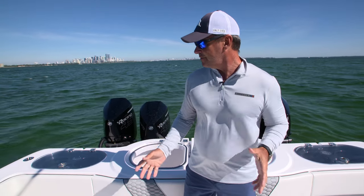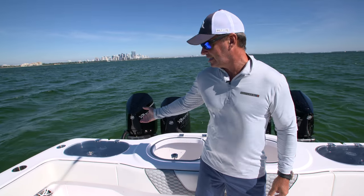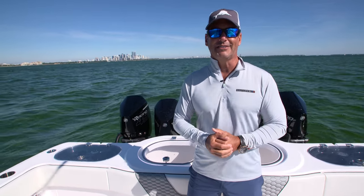The great thing about this setup is if you don't want tuna tubes, there are other options. You could do jump seats, insulated containers — pretty much anything you want. They can customize it to your liking.